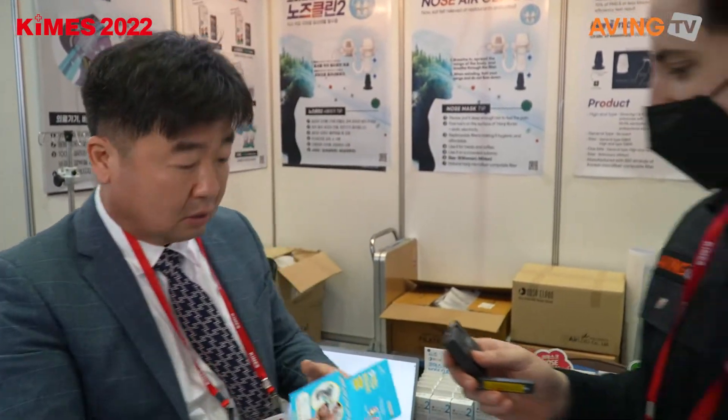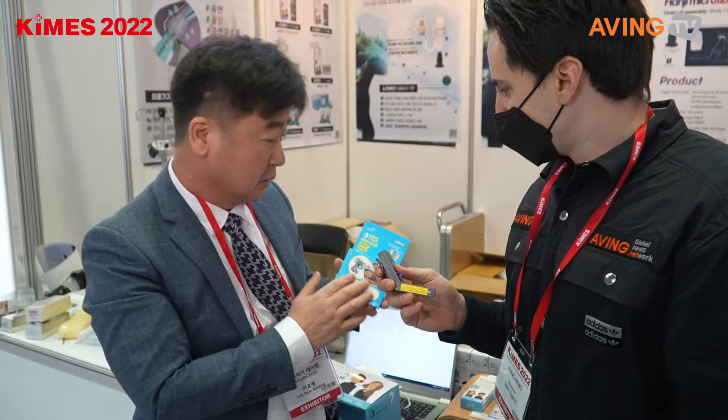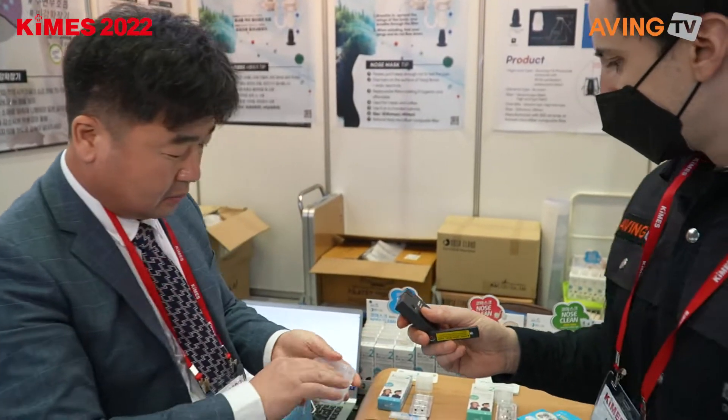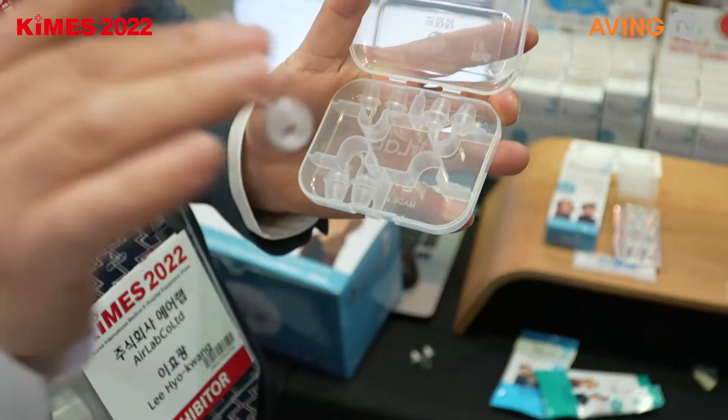It's also for snoring — for snoring too. And this is also to prevent snoring.